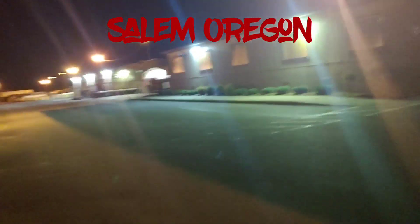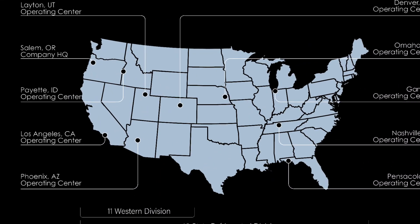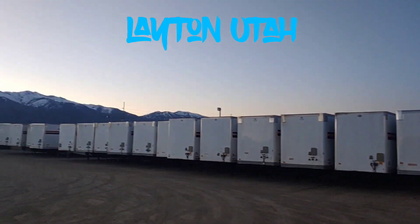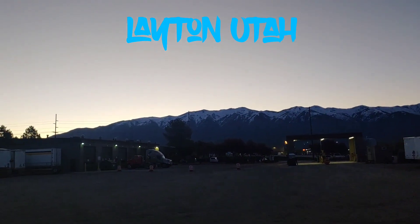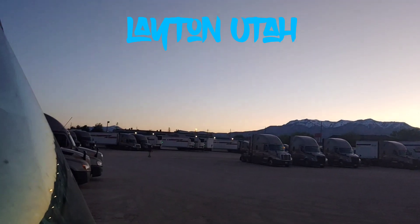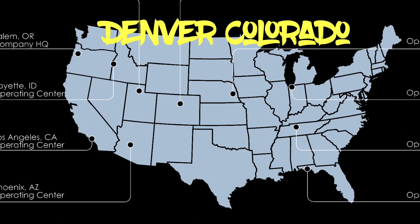The next terminal I want to show you is Layton, Utah. This terminal has a shop where you can get your truck and trailer worked on. It also has restrooms, showers, and a fueling facility as well.